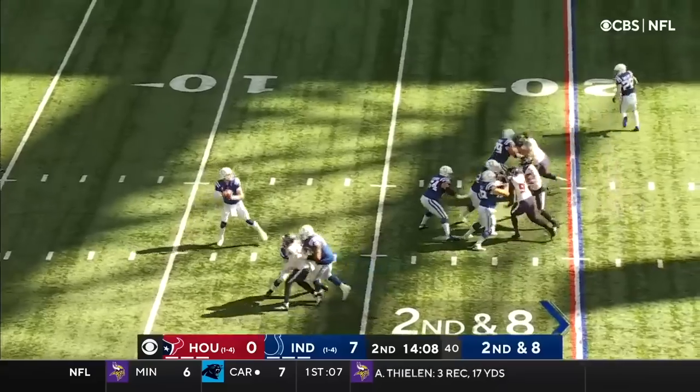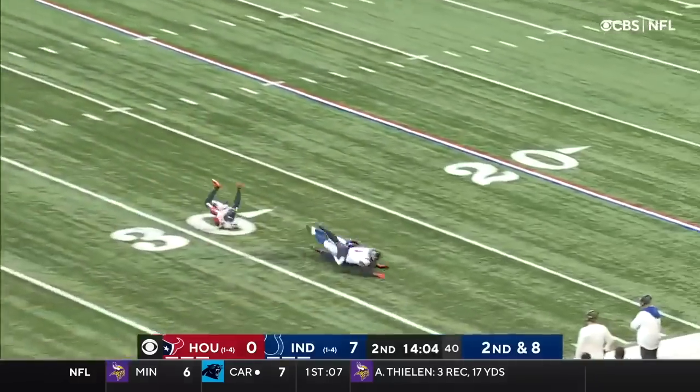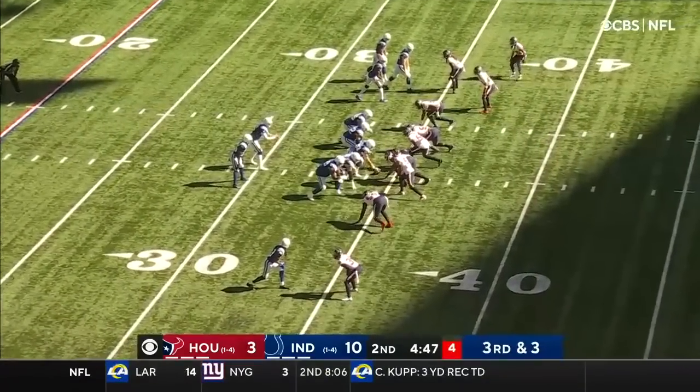Play action from Wentz on second and eight. Wentz putting his back into it, finding T.Y. Hilton. Down in the box, you have one safety back.